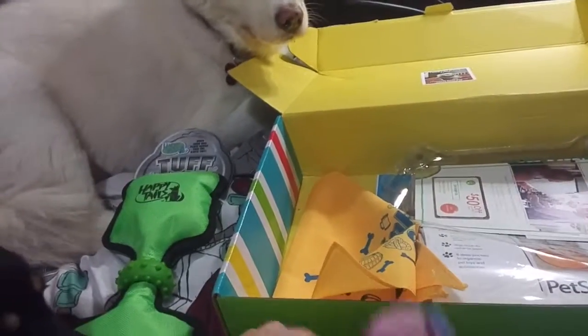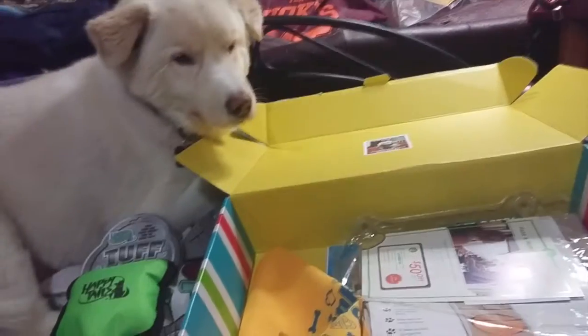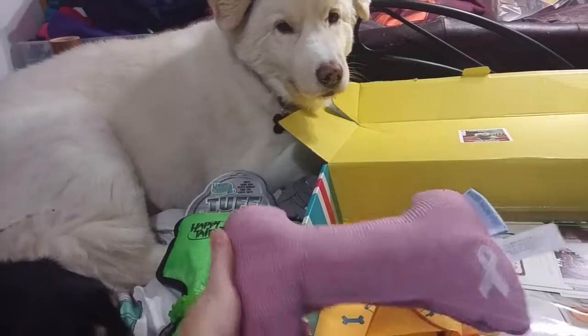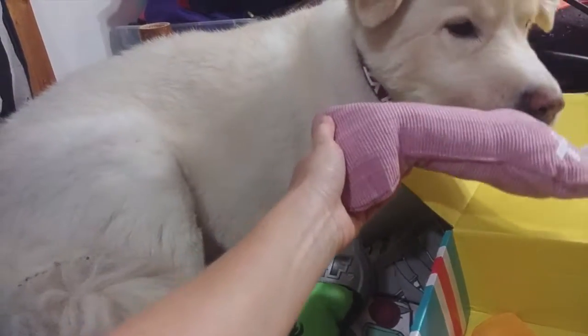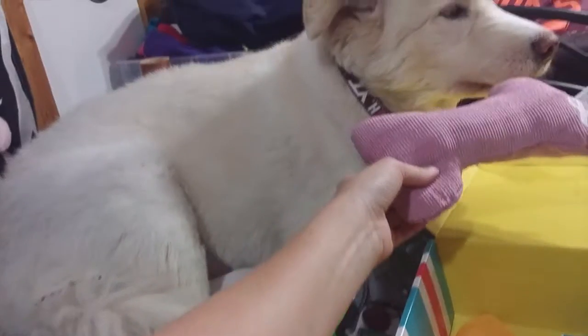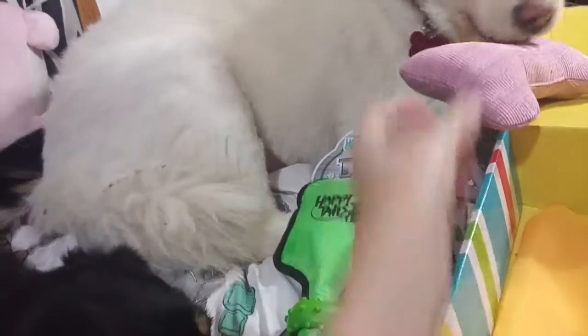Then there's another toy. This is for breast cancer awareness — there's a ribbon on there. It seems like it might have a squeaker in it or something, but it doesn't. I don't know if it's just a throw-in — maybe it's supposed to be like a little pillow or something. Champ adopted that one for about two seconds, then decided he didn't want it anymore. I think Nala adopted one and Champ adopted the other.